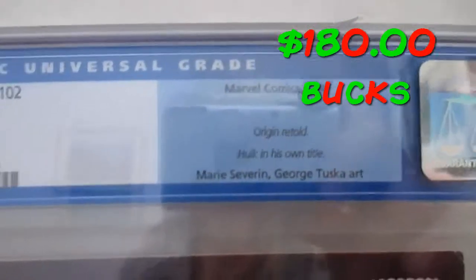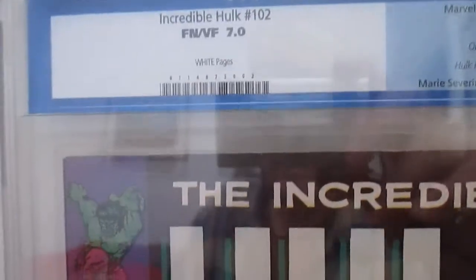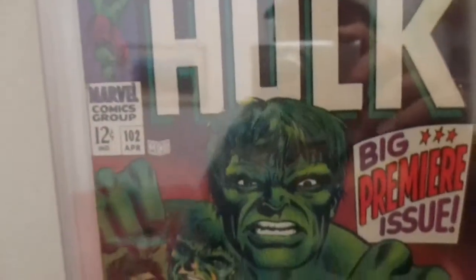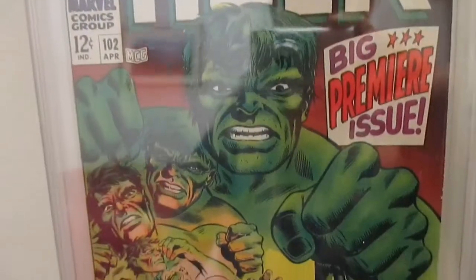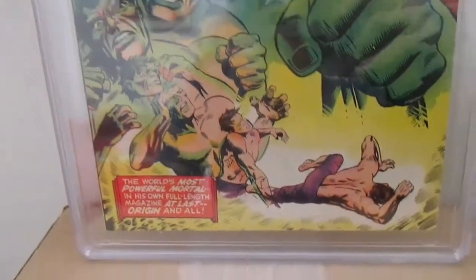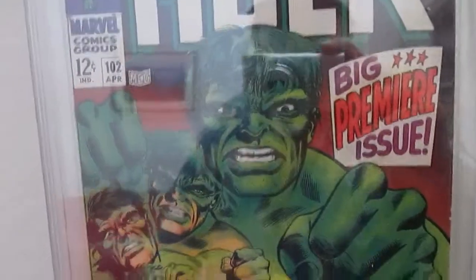I may crack this later, I may not. Sorry about the reflection — it just kind of reflects the surface. I also have a Tales of Astonish #101, and it's a really good copy. Let's look at the back while we're at it. There's the back.